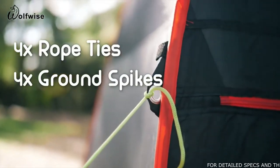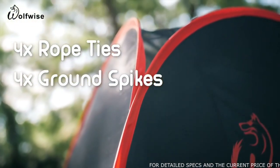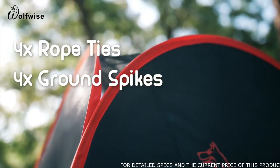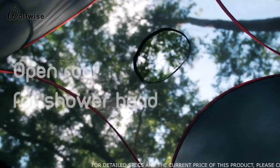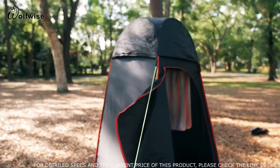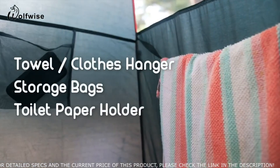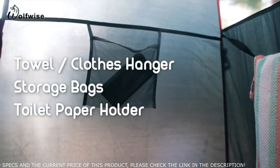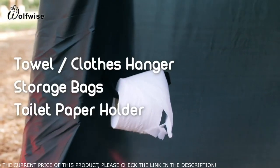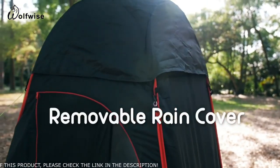The Wolfwise privacy tent can be equipped at each corner with a solid rope attached to a sandbag for extra support. Inside is spacious and has an opening in the roof for a shower head. The inside is roomy with a towel or clothes hanger, storage bags, and a toilet paper holder. Additionally, it comes with a removable rain cover.